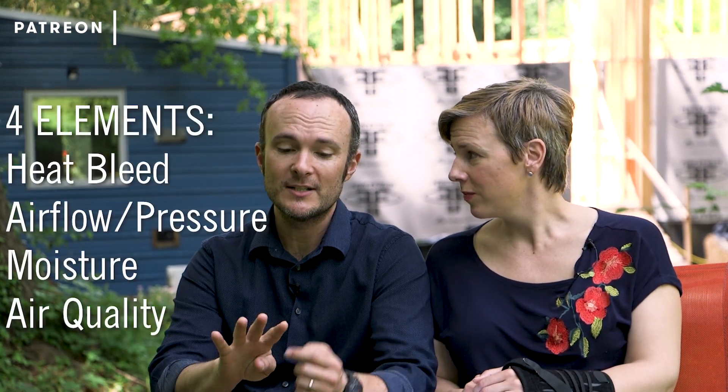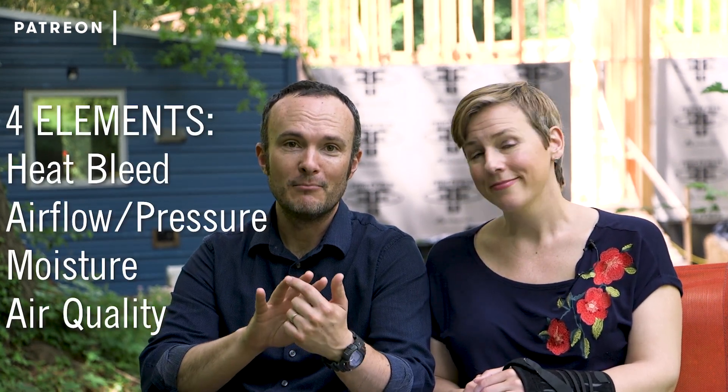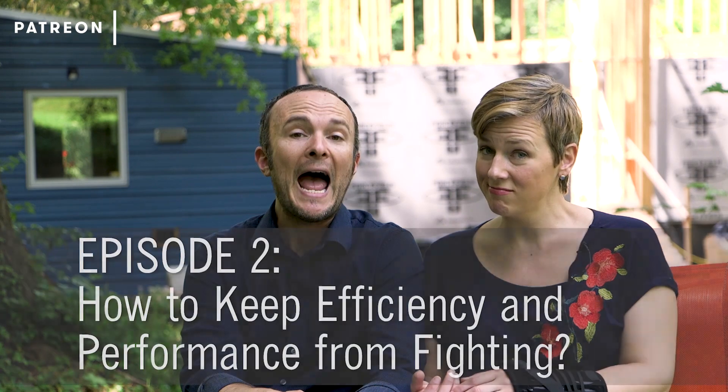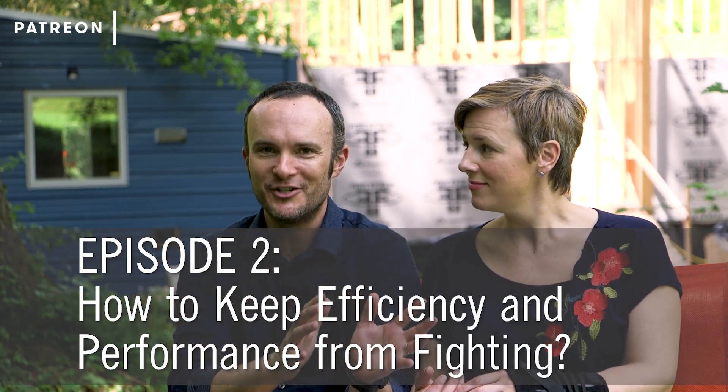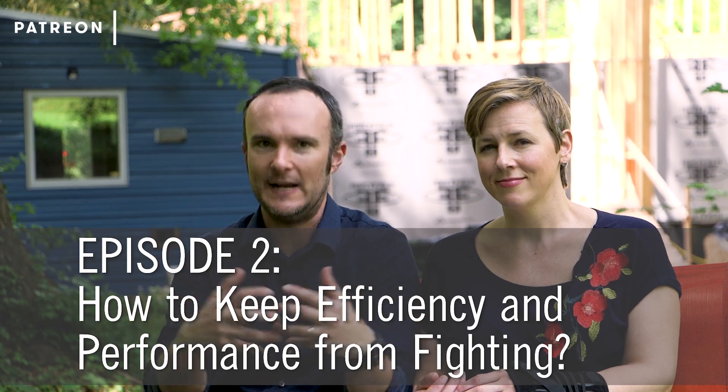We harp a lot in the show and on this YouTube channel about the 4-3-2-1 approach. Four elements are heat bleed, airflow and pressure, moisture, and air quality. Moisture and air quality are the two most important things on this list. So the question is: how do you get both performance control and energy efficiency without having them fight each other?